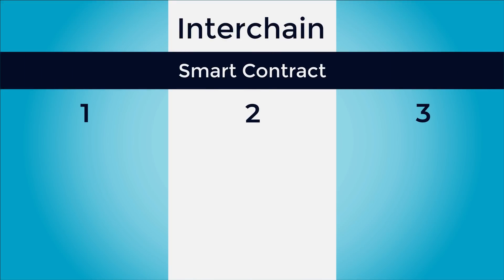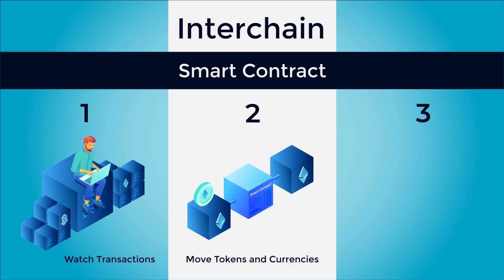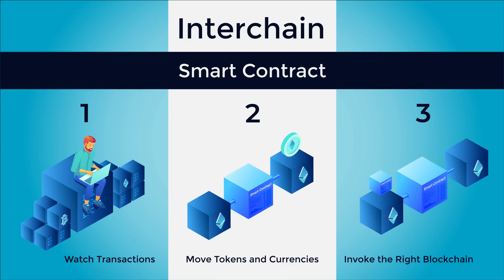To put it simply, interchain is a type of smart contract capable of performing three different functions. Interchain should be able to watch and process transactions on Dragonchain or any other public blockchain, move tokens and currencies freely, and execute select business logic and invoke the right blockchain for the right solution. With these tools, interchain gives you the preparation and flexibility to stay on top of any change in the blockchain ecosystem.